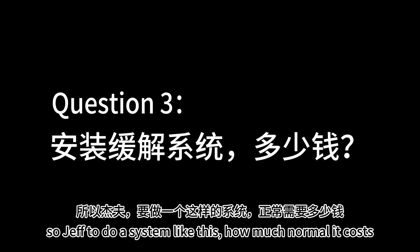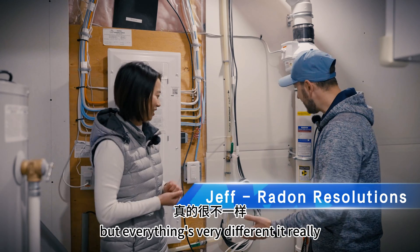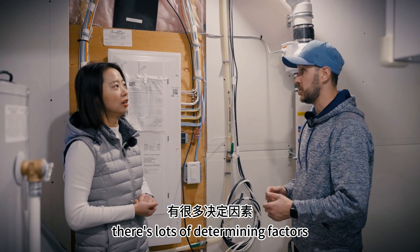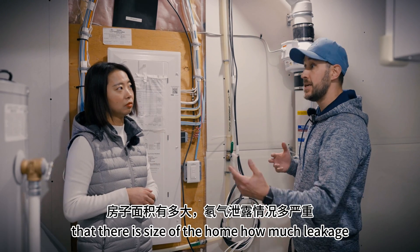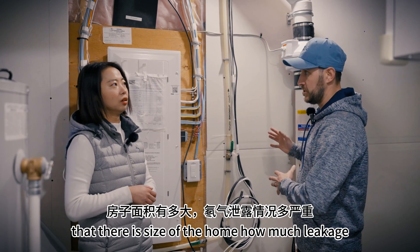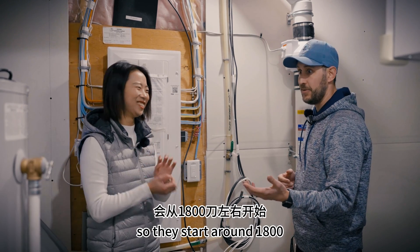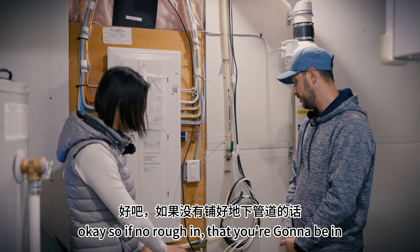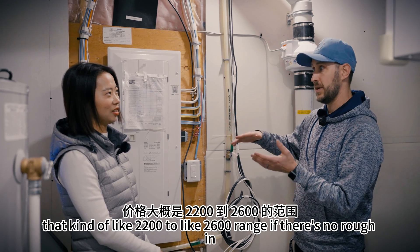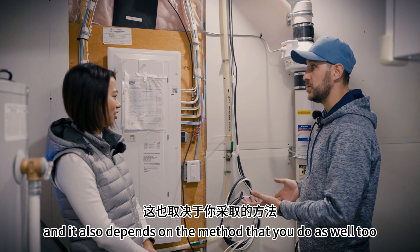So Jeff, to do a system like this, how much does it normally cost? Everything is very different — there are lots of determining factors: whether it's roughed in, the type of foundation and floor slab, size of the home, how much leakage there is. They range all over the place — starting around $1,800 and going as high as about $3,000. If there's no rough-in, you're going to be in the $2,200 to $2,600 range, and it also depends on the method used.